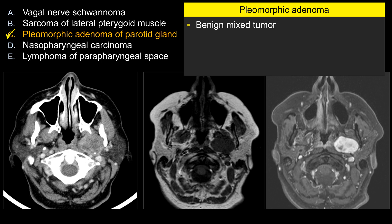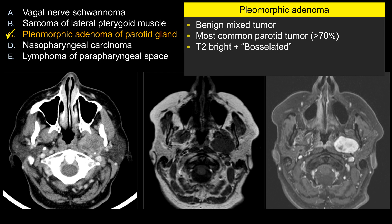What can they ask you on the board exam about pleomorphic adenoma itself? It's also known as benign mixed tumor. It's a low-grade lesion. It is by far the most common parotid neoplasm, accounting for 70 to 80% of cases. It is bright on T2. It is said that the brighter it is on T2, the more chance that it will be benign — though of course, that's an oversimplification.